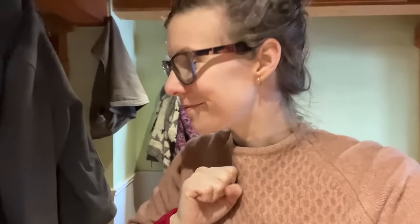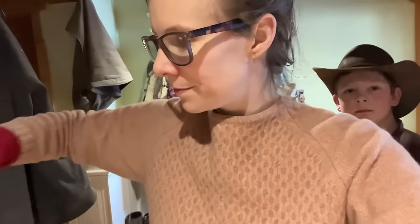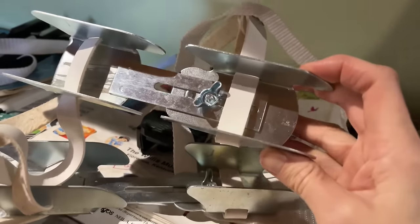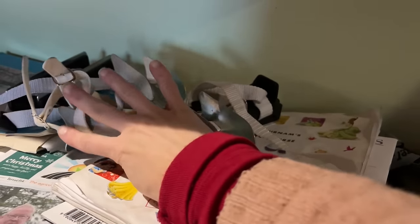It's Kate from Venison for Dinner and we have a new thrift store haul. We got two sets of the little skates that strap onto the bottom — this is one set, and this is the other set. I got one for each of Rowan and Amos, so we just tucked them up here out of the way.